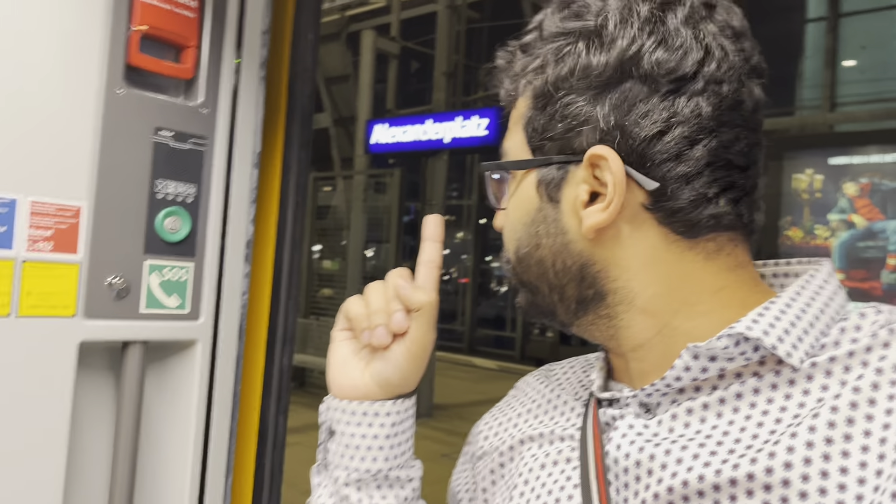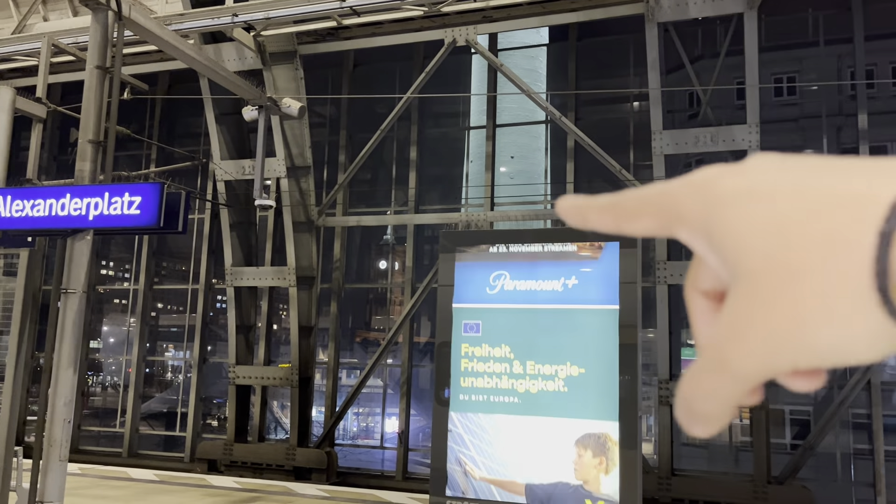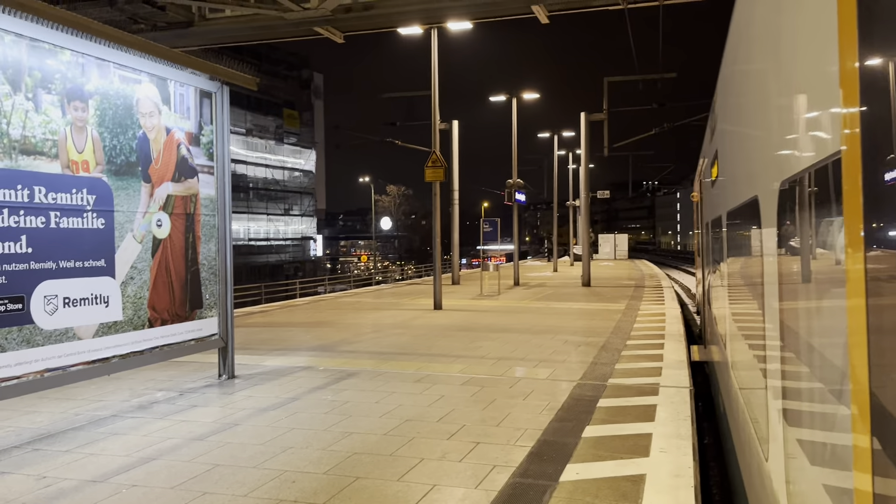Right now I am at Alexanderplatz, which is in Berlin. As you can see behind me, this is Alexanderplatz and here is the TV tower — this is the base of the TV tower. Right now we are inside the station and soon we will be boarding this train.